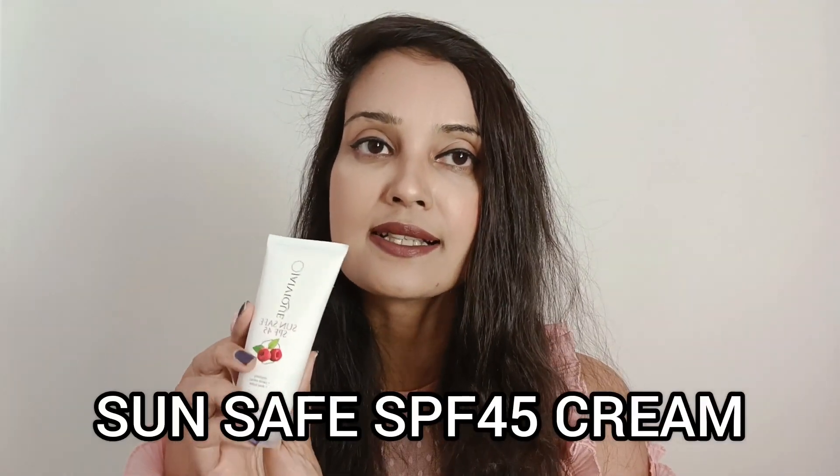Next up, I'd like to talk about their sunscreen. This one is called Sunsafe and it comes with an SPF of 45.